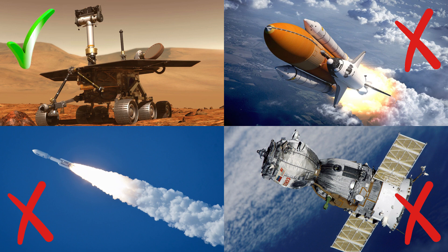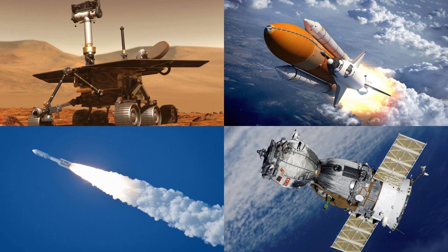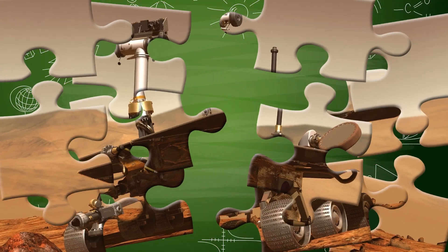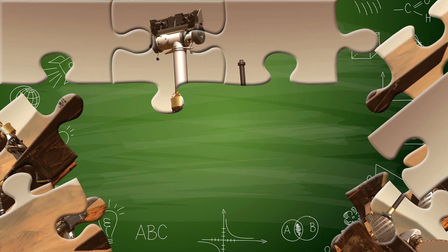You got it right! Well done! Did you know that planetary rovers are equipped with cameras, drills, robotic arms, and even miniature science labs to study soil, rocks, and the atmosphere? They explore places that are too dangerous or far for humans to go.